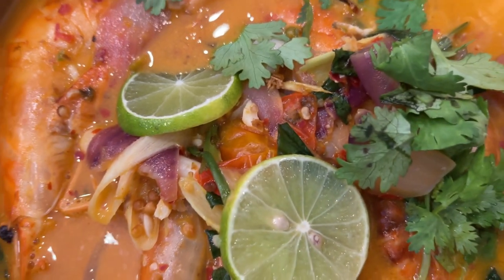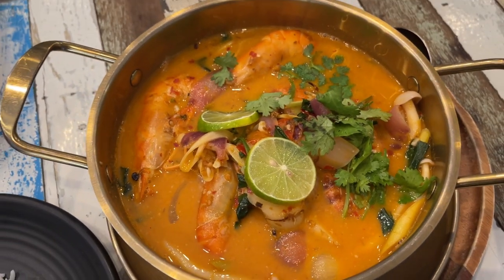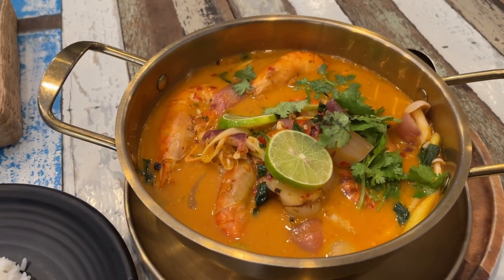Wow, would you look at that. That looks just absolutely unbelievable. Those shrimp are absolutely ginormous. Oh man, I'm so excited for this.